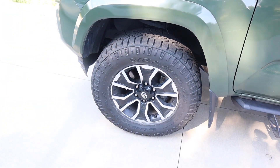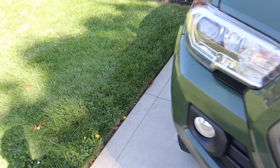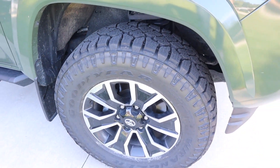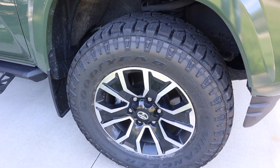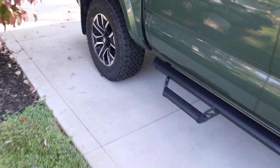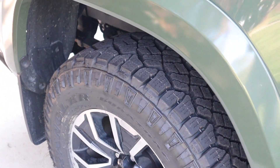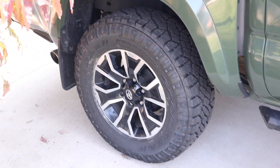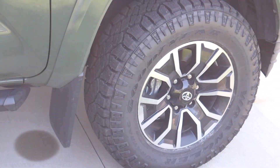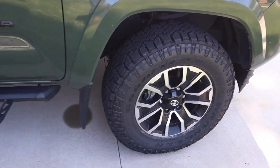One big thing before I got these, since I do a lot of highway miles, was the road noise. I heard a lot of people complaining about road noise, but it's minimal at best — it doesn't bother me at all. I had street Toyos on this truck and honestly these aren't much louder. So if you're looking at these tires and worried they'll be too loud, don't be — they are exceptionally quiet for an all-terrain tire.